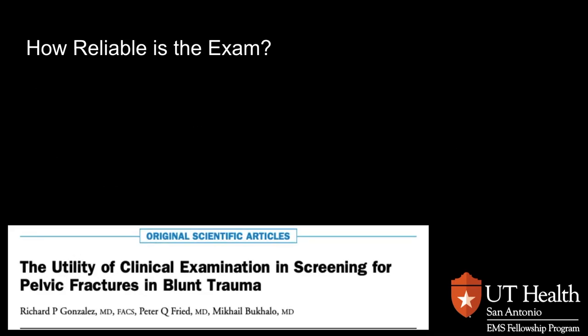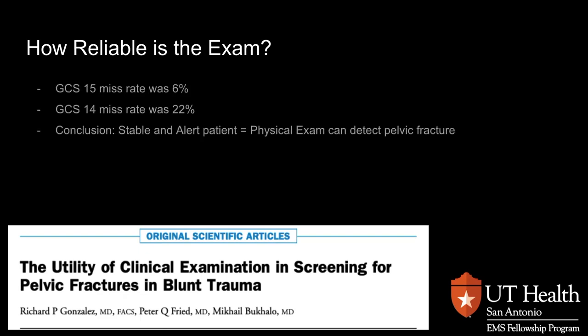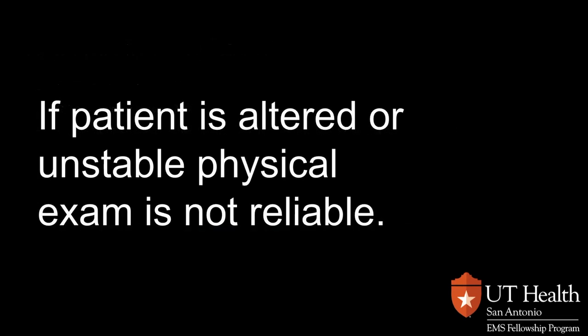Another study looked at the clinical exam and its ability to screen for pelvic fractures. What they found: the miss rate at a GCS of 15 was about 6%. So again, in a stable and alert patient, physical exam can detect a pelvic fracture. But if the patient is altered or has unstable physical exam findings such as low blood pressure, your exam is not reliable.